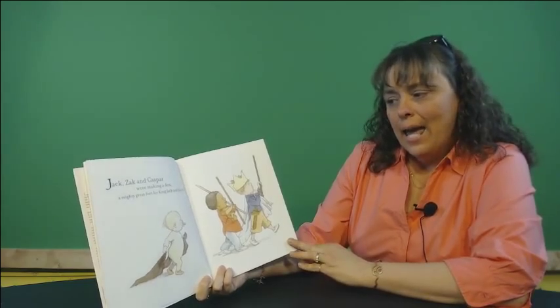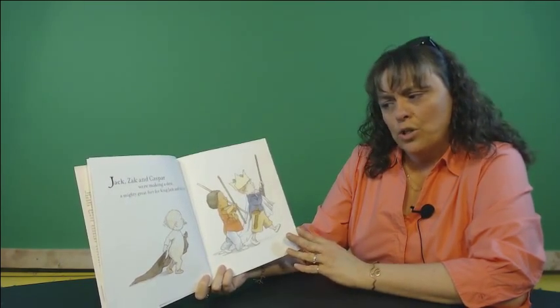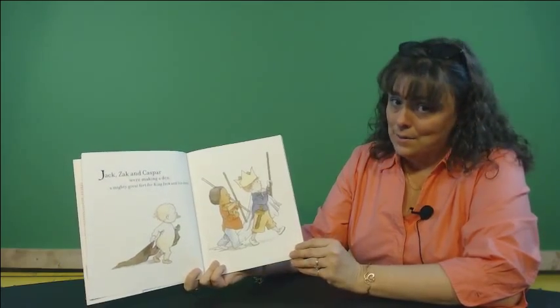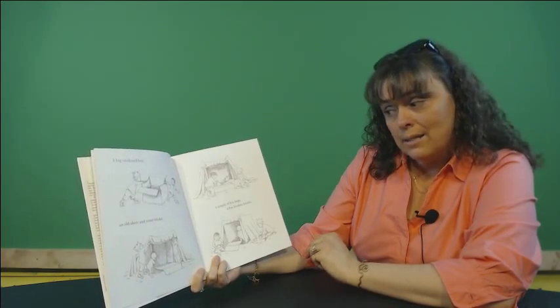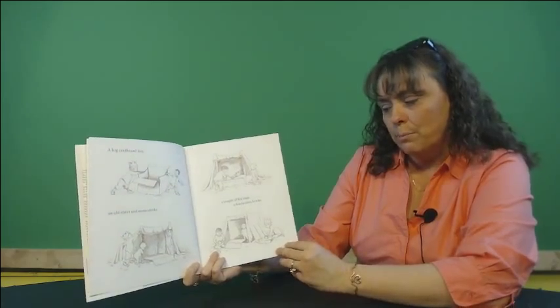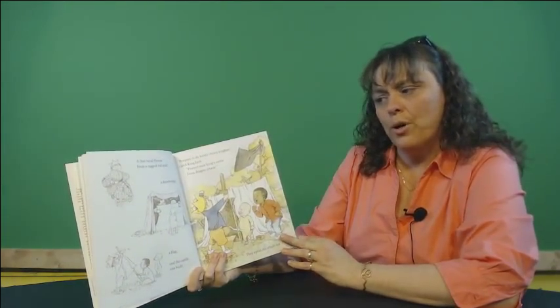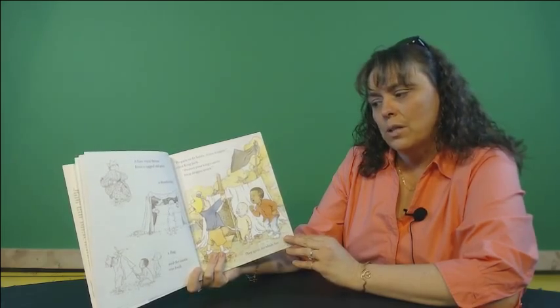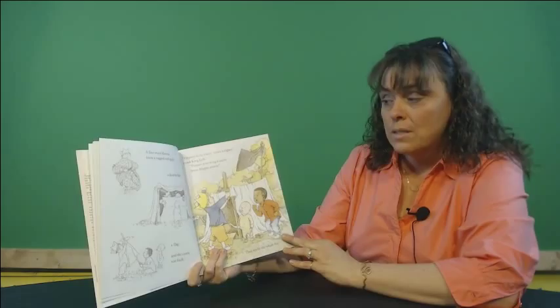Jack, Zach, and Casper were making a den, a mighty great fort for King Jack and his men. A big cardboard box, an old sheet and some sticks, a couple of bin bags, a few broken bricks. A fine royal throne from a ragged old quilt, a drawbridge, a flag, and the castle was built.